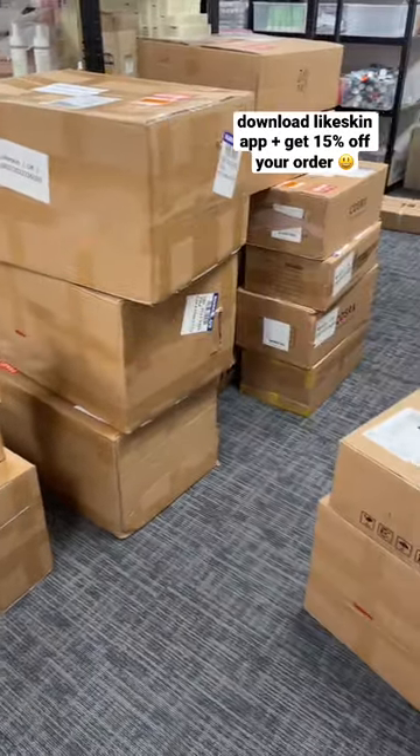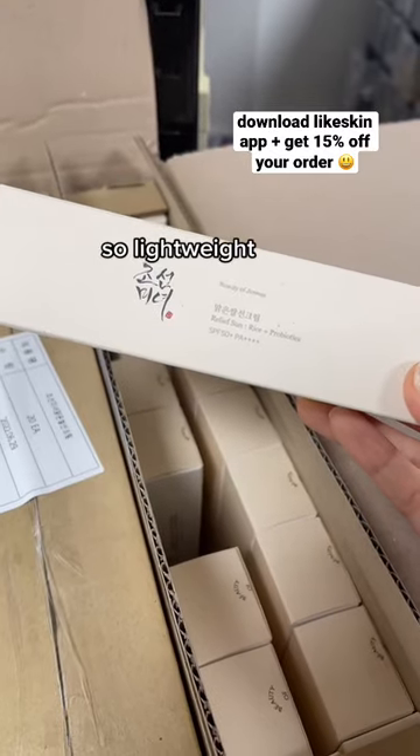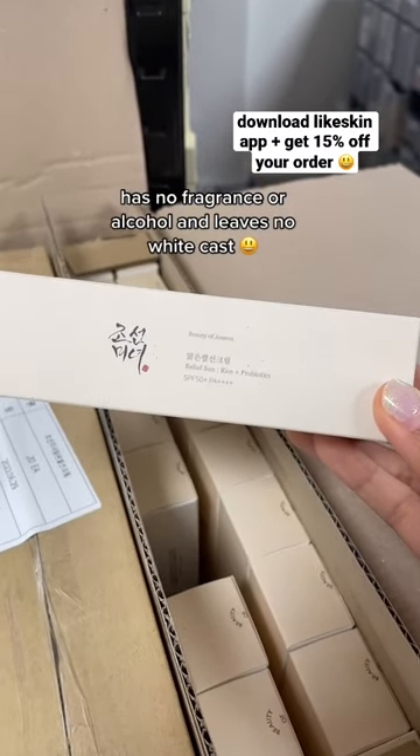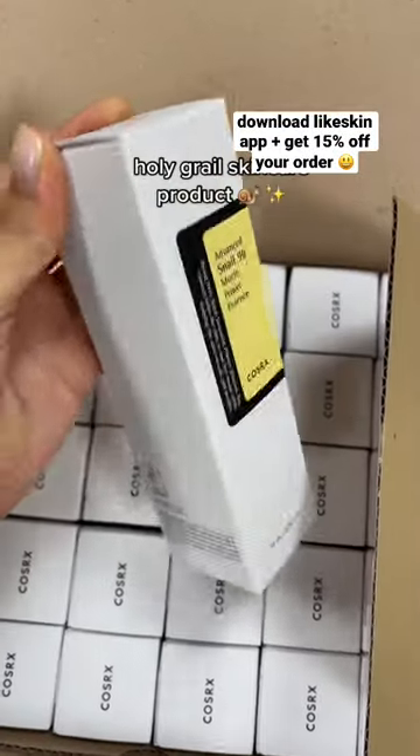I can't believe it. We just had our biggest restock yesterday. Might not look a lot, but there were 26 boxes in total. So glad the viral sunscreen is finally back in stock. We ordered about 300 this time, so hopefully they'll be around for a good amount of time.